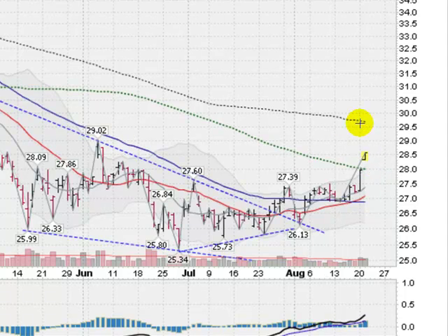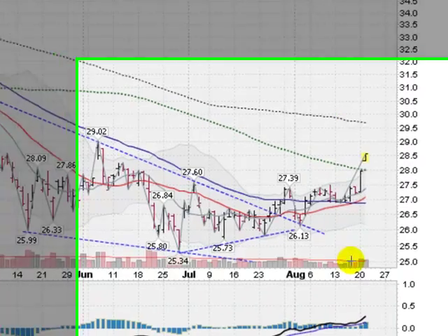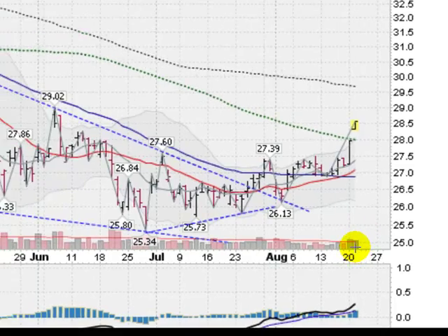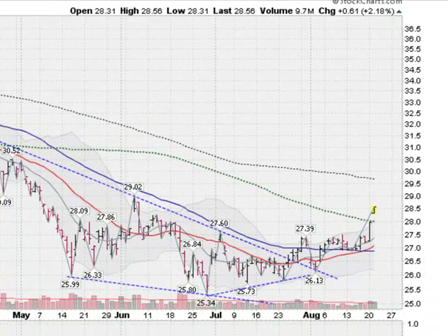Once we get above the 200-day moving average, up at about the 29.60 to 29.70 level, it'll look more bullish for the silver trade. I do like the last two days as far as volume on the up days — some real commitment starting to come in on the silver trade. Like the gold, starting to form the right side of a cup, possibly.